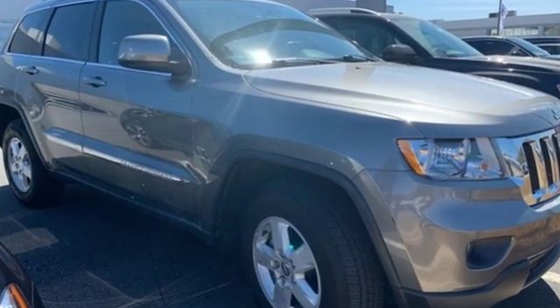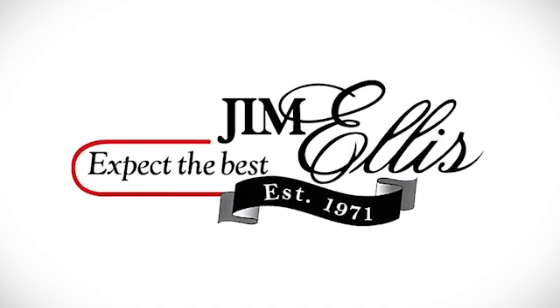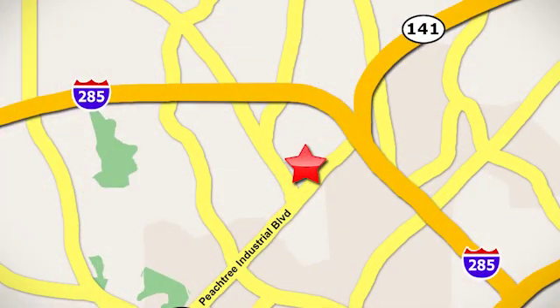Experience the Jeep life. Take it for a test drive today. Contact Jim Ellis Volkswagen of Atlanta today or stop on by. We're conveniently located inside I-285 on Peachtree Industrial.